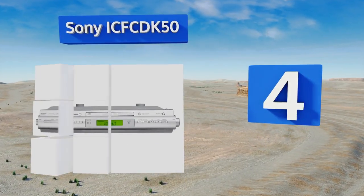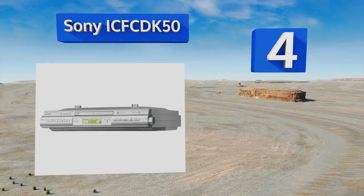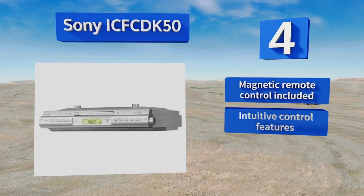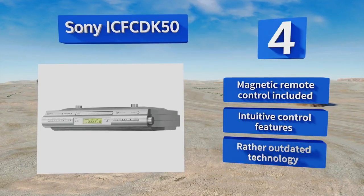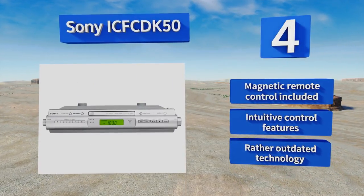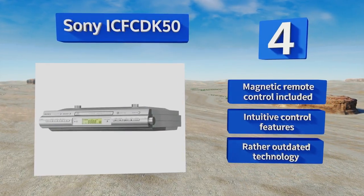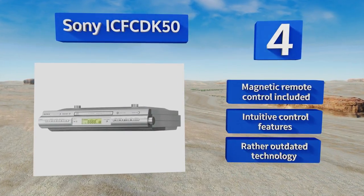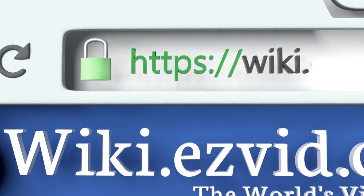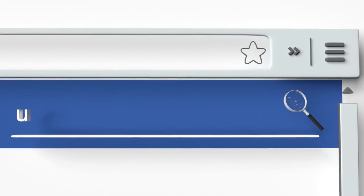Coming in at number four on our list, the Sony ICFC DK50 will allow you to enjoy all your old CDs and self-made CDRs as well, but its elevated price tag might make you consider moving on to new sonic formats. It's a good choice for the person afraid of new technology though, and it comes with a magnetic remote control and intuitive control features. However, the technology is rather outdated.